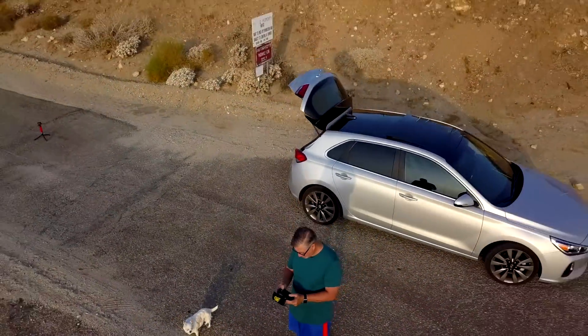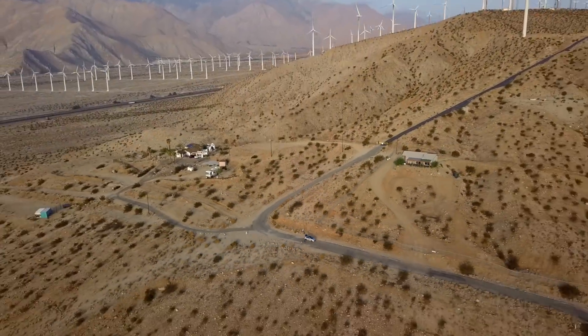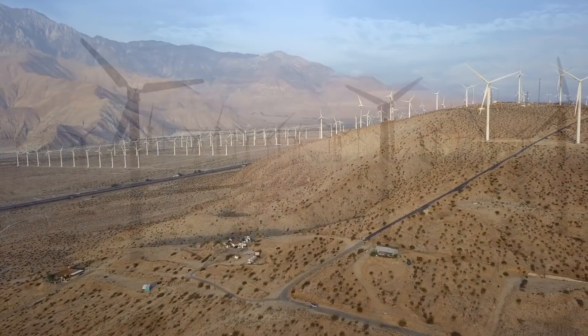Use of wind energy in the United States has been surging. In 1990, only 1% of our energy came from wind. Now that figure is up to 6%.